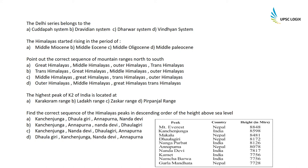The Delhi Series is also known as the Riley system and belongs to the Kadappa system. The Himalayas started rising in the period of the Middle Eocene.